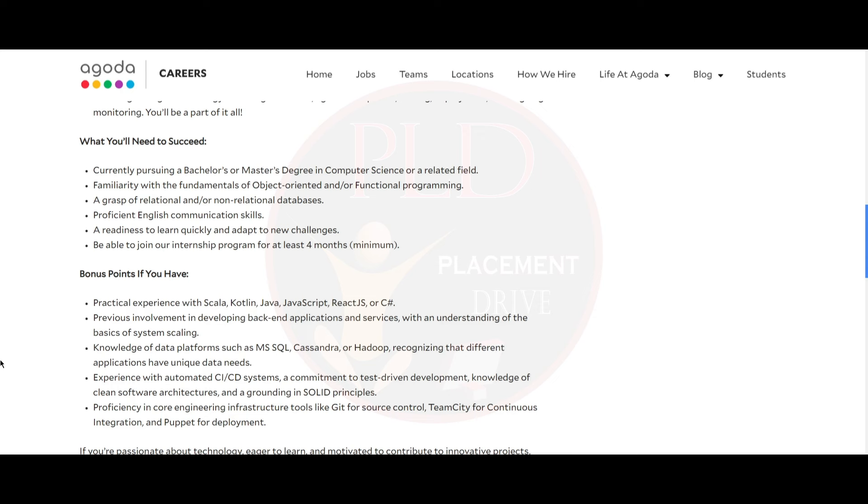You must be able to join the internship program for at least four months — that is a minimum criteria. As a bonus, practical experience with Scala, Kotlin, Java, JavaScript, React.js, or C# is a plus.